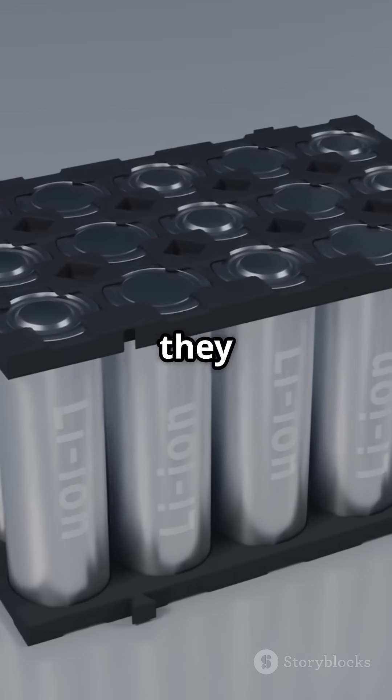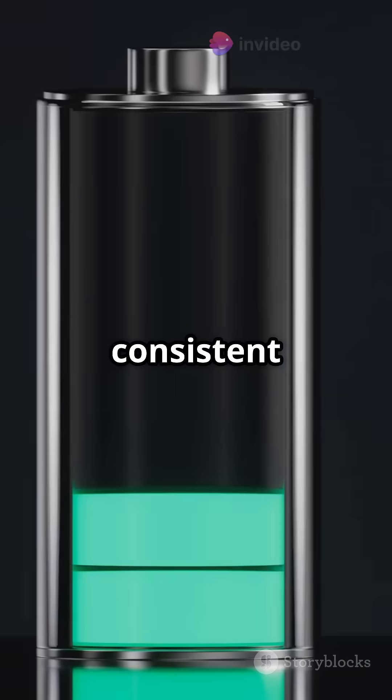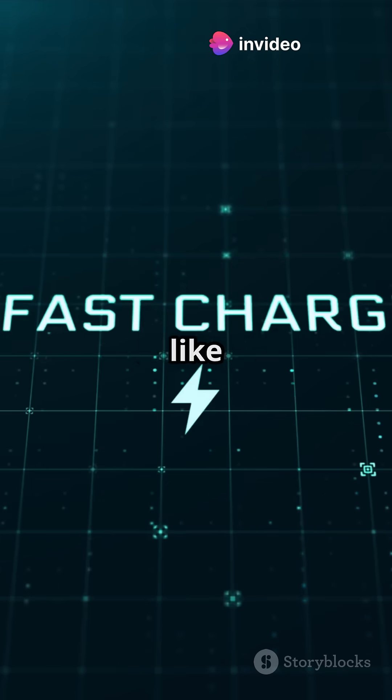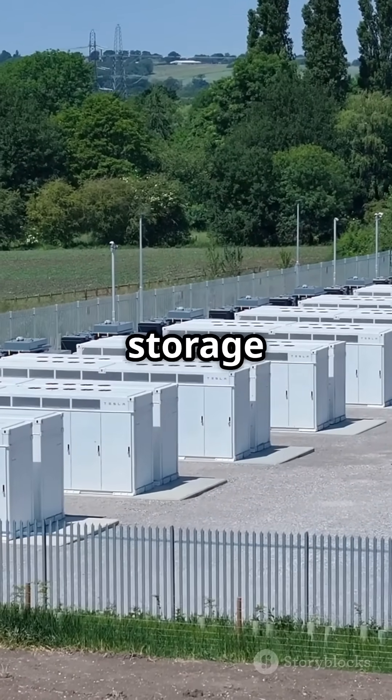High energy density means they can store large amounts of energy in compact sizes. They offer consistent power output, making them ideal for long-term use in devices like smartphones, laptops, electric vehicles, and renewable energy storage systems.